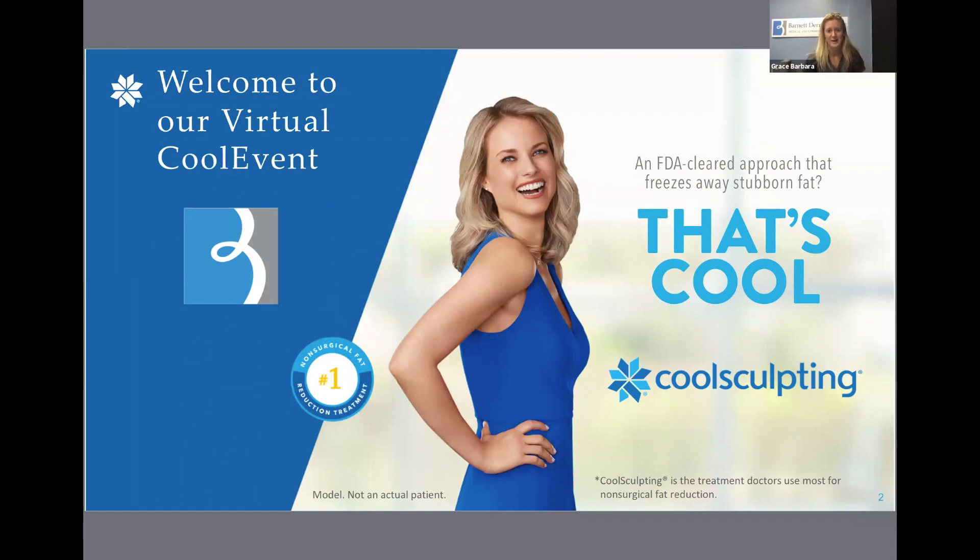Hello everyone, my name is Grace and I am a staff member here at Barnett Dermatology. Thank you all so much for joining us for our virtual CoolSculpting event. Whether you're watching live or catching the recording on your own time, we are so happy that you've chosen to learn more about the CoolSculpting procedure with us.